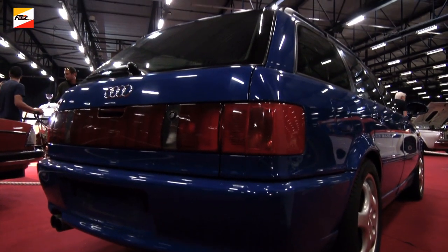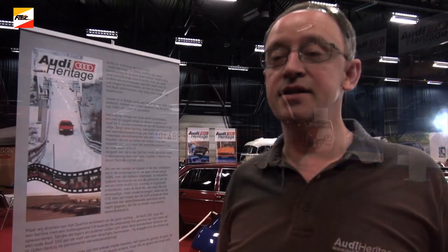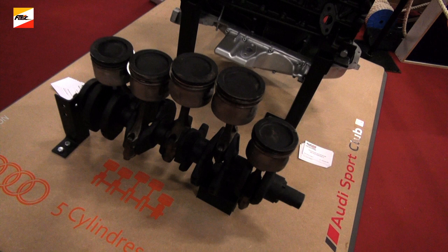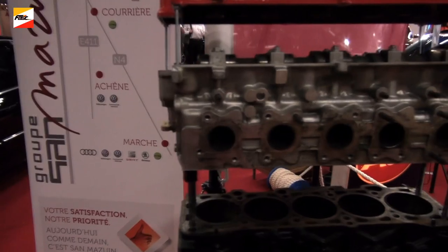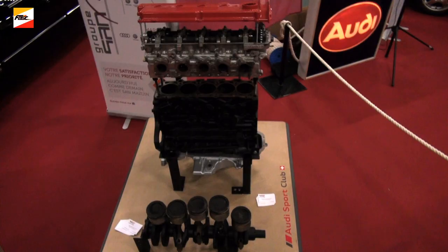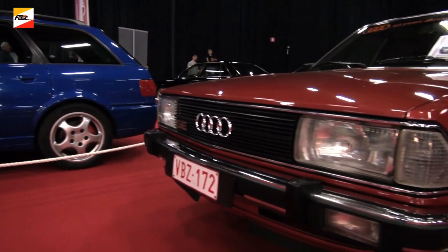This year we celebrate the 40th anniversary of the Audi 5-cylinder. The reason for this 5-cylinder, which was the first time in the automobile industry that we had this configuration, was the possibility for Audi to have a more powerful vehicle with a bigger engine, while respecting the architecture of the vehicle, which is strong in front.